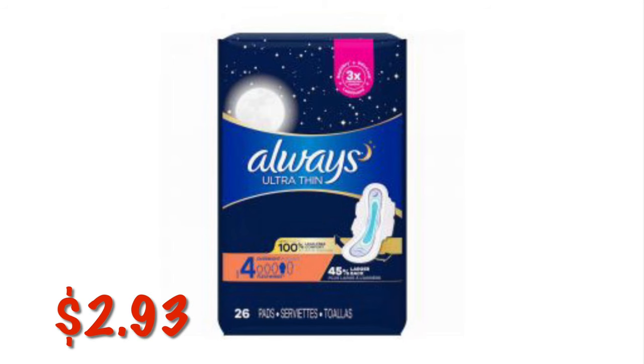Always Ultra Thin Pads Size 4 Overnight with Wings, 26 count, are $2.93.